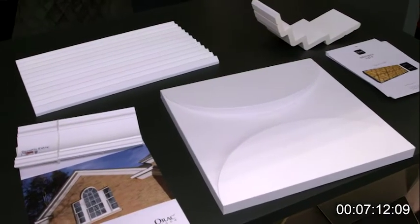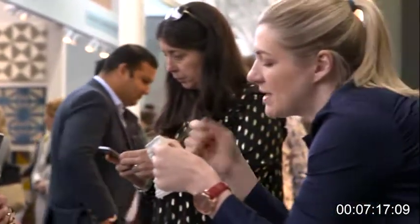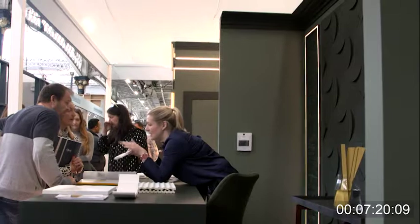While Decorex is predominantly aimed at interior designers, architects also visit and think about the outside of buildings. ORAC produces a range of exterior mouldings — dental mouldings like the one being shown — which go up underneath a soffit and bring a little bit of Victoriana back into a new build. Samples are available, along with an exterior brochure.